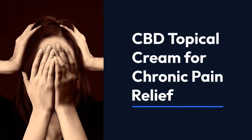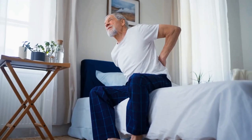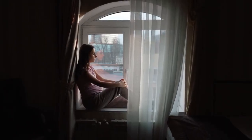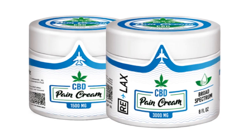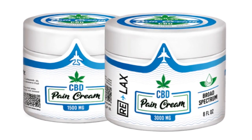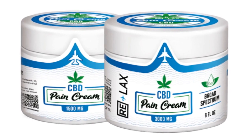CBD topical cream for chronic pain relief. Living with chronic pain can be incredibly challenging, affecting your day-to-day life and overall well-being. Fortunately, CBD topical creams offer a promising solution for those seeking relief without the side effects of traditional medications.